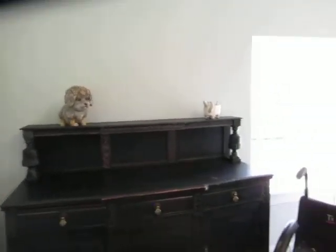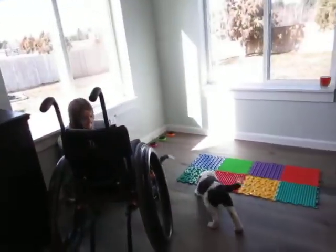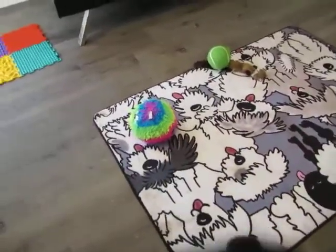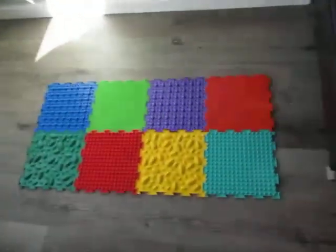This is part of our new addition — we've added 600 square feet to our home. It's not quite finished, but this is what we're calling the meet and greet room. This is where our new families or families visiting can come in and play with their puppy or pick a puppy. Just so you can see how big it is, it's a good-sized room.